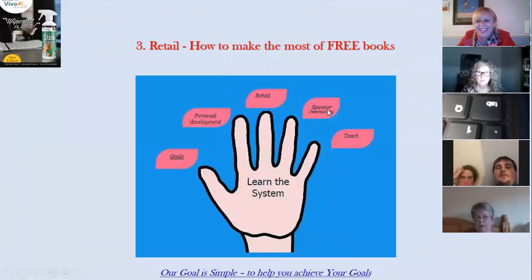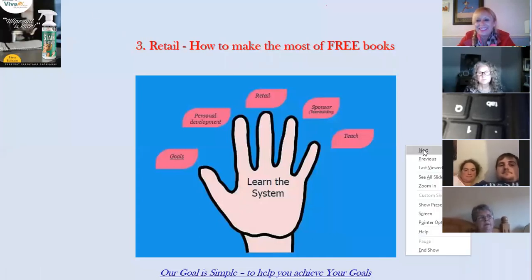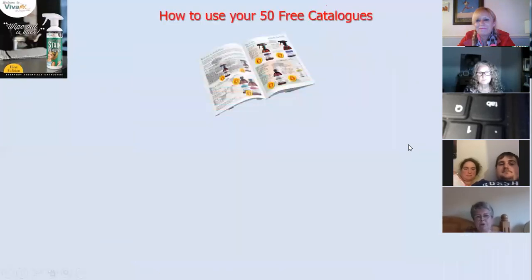As long as you can see the screen, that's okay — that's the main thing. Section three: retail, how to make the most of your free books. This is an adaptation of a short training that I did in the Clean Easy days.